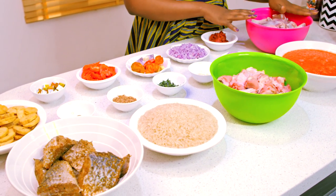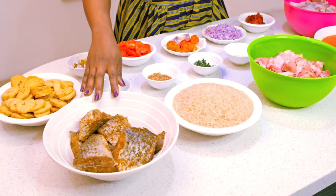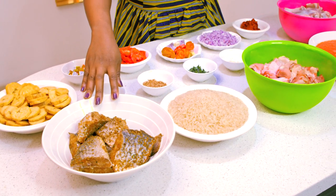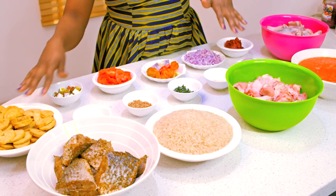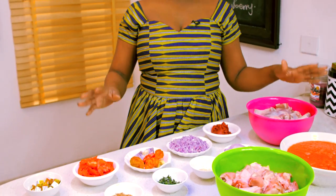I've cleaned, washed, and seasoned my chicken. My fish has also been seasoned from the day before — that was done 24 hours before. I've sliced my plantain, I've measured out my rice. I have everything just ready to go for today.